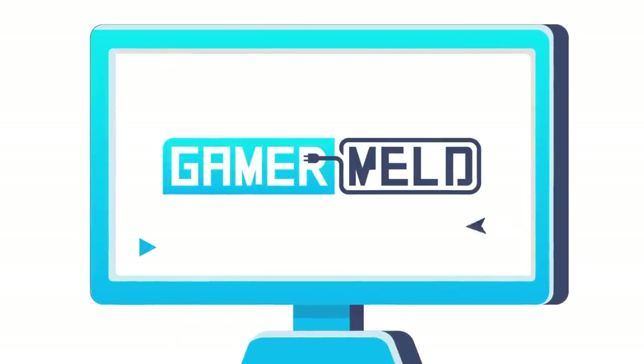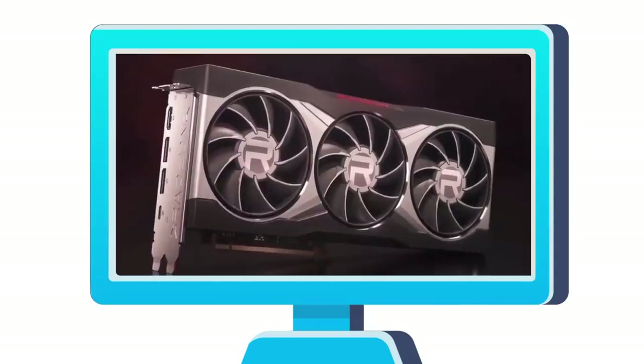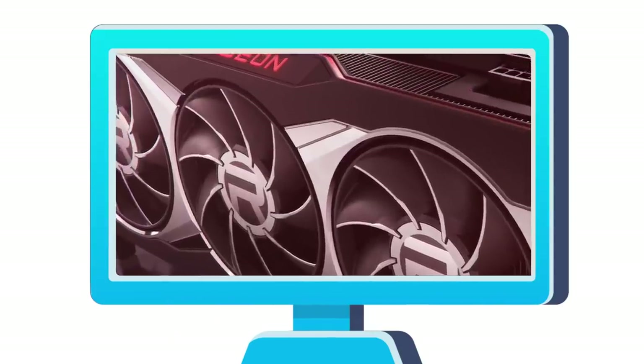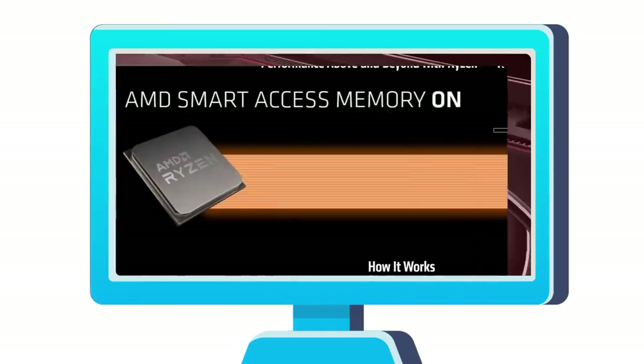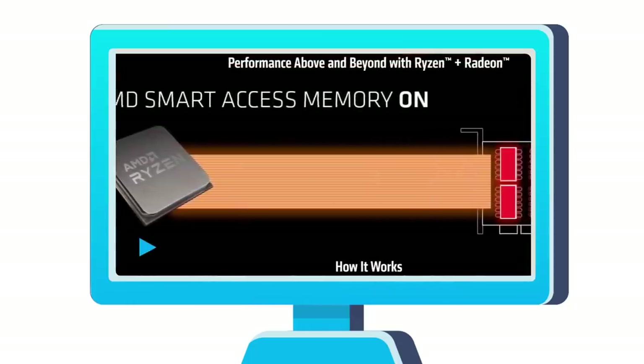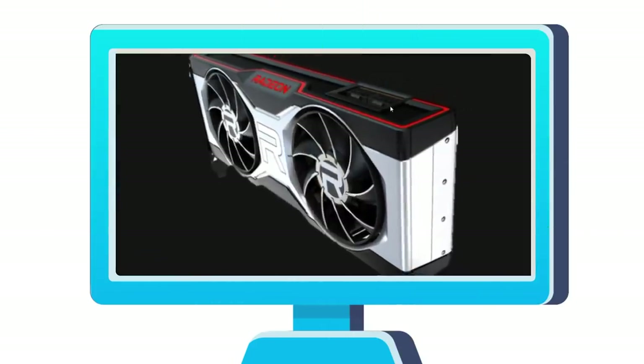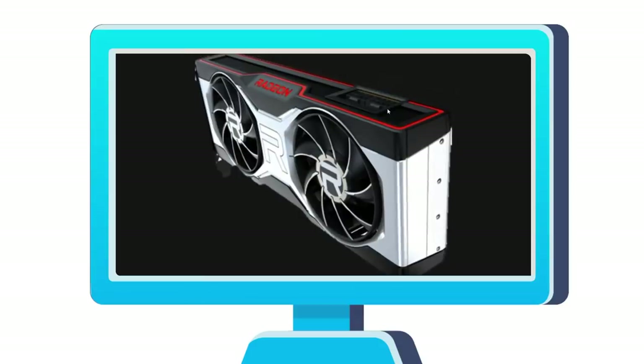Welcome everyone to Gamer Melt! Today, the RX 6800 XT goes liquid nitrogen, there's an RX 6900 and it's coming to AIB partners, AMD working to bring SAM to other companies, the 3060 Ti release date specs and pricing, and the RX 6700 and 6700 XT specs get leaked.